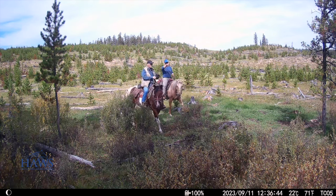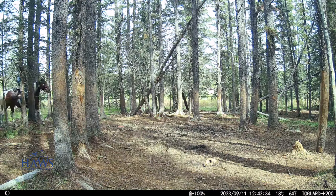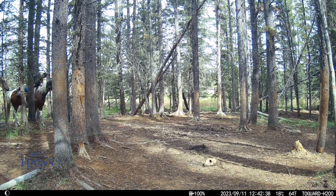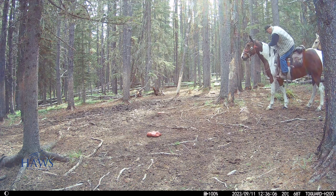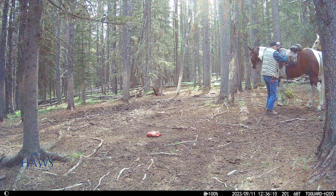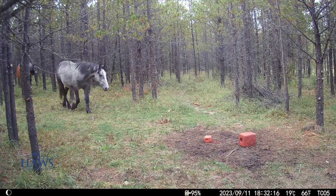This is where we put JD's carcass, and I'm out here with my good friend Ken. We're just pulling in to give Butch some treats. There's not many horses in this spot right now at this time of year — they're all spread out.